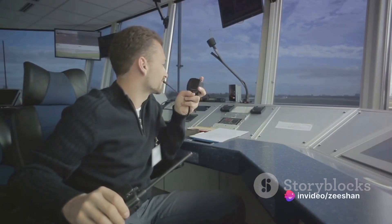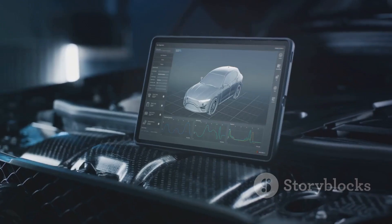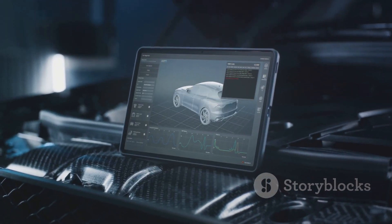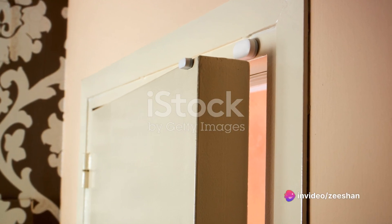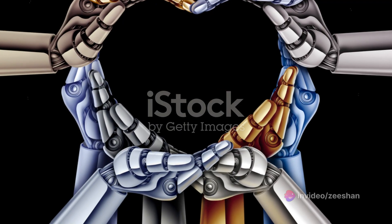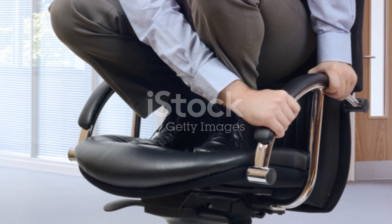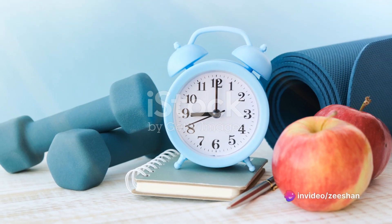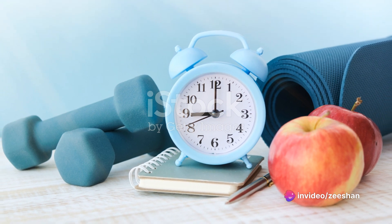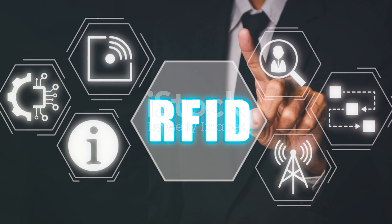But transponders aren't just for high-tech industries. They're also found in everyday items, such as your car keys. Ever wonder how your car knows it's you and not someone else trying to unlock it? It's all thanks to a transponder chip in your key. When you insert your key into the ignition, the transponder sends a unique signal to the car's computer. If the signal matches the one stored in the system, the car unlocks and you're good to go. Moreover, transponders have also found applications in sports like cycling and running races, helping accurately time participants from start to finish, ensuring a fair competition.